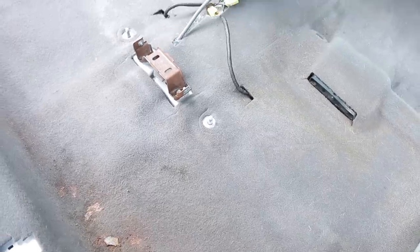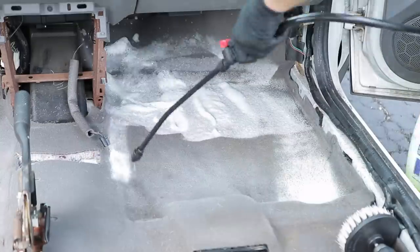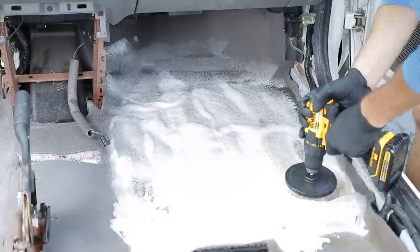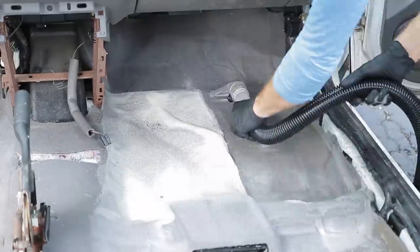Here are the results after doing a single pass with the extractor. I am now doing a second pass because these carpets were so saturated with pure yuck that a second pass was definitely something that needed to be done.